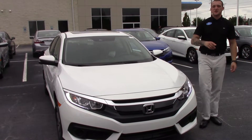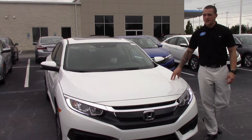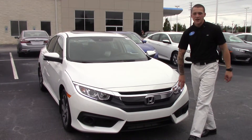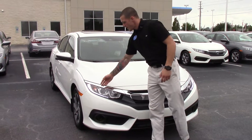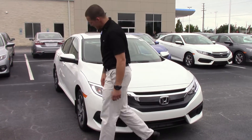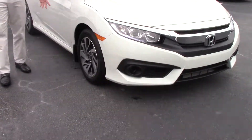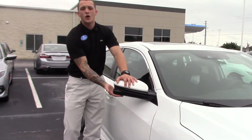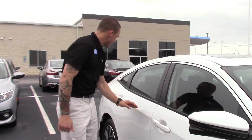This is Jared Huntington here with Hubert Vester Honda to show you the 2017 Honda Civic EX with the Honda Sensing Package. We've got a nice chrome finish here on the front, LED daytime running lights, 16-inch alloy wheels, and breakaway mirrors with the Honda Lane Watch camera, along with body color door handles.